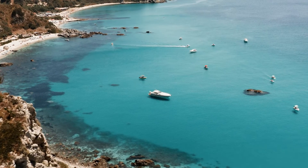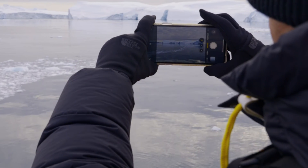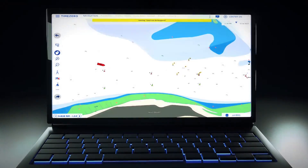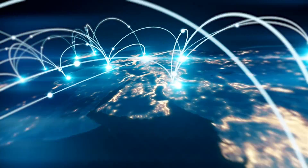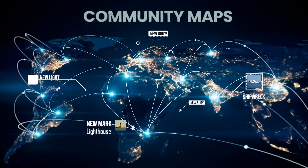Furthermore, we wanted to connect you with thousands of fellow users in the TimeZero community through your maps, allowing you to leave your mark on the sea through comments and photos while appreciating the valuable insights and contributions of others in your area.